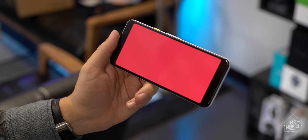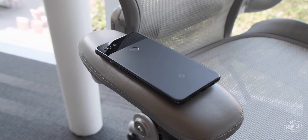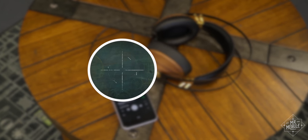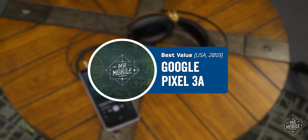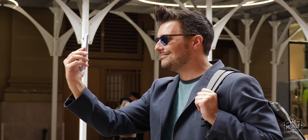Folks, if you live overseas and you have more options, that's great — good on ya. If you live in the United States though, the Pixel 3a is my new go-to recommendation for anyone who wants the best value in a smartphone. I love it, and I think you will too.